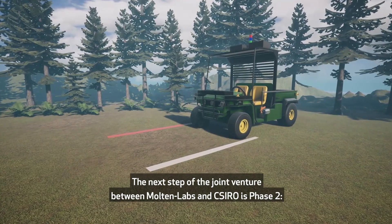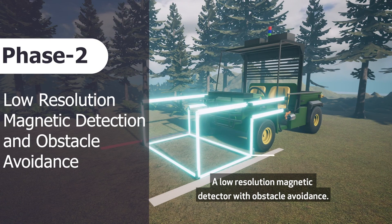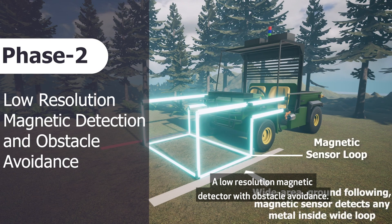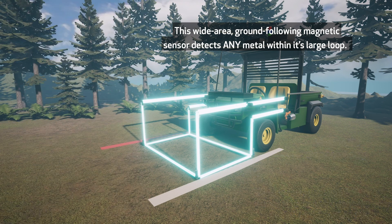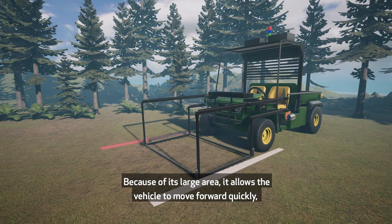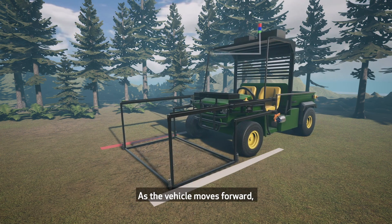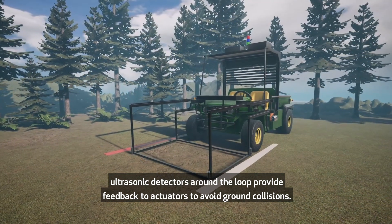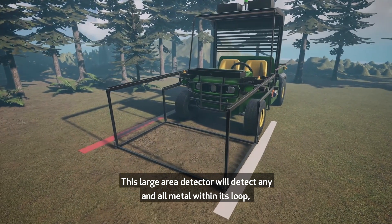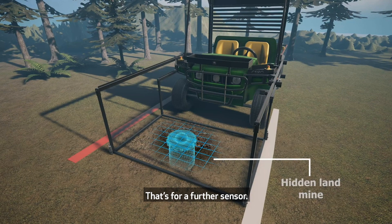The next step of the joint venture between Molten Labs and CSIRO is Phase 2: a low-resolution magnetic detector with obstacle avoidance. This wide area ground-following magnetic sensor detects any metal within its large loop. Because of its large area, it allows the vehicle to move forward quickly but still have time to brake if it detects anything. As the vehicle moves forward, ultrasonic detectors around the loop provide feedback to actuators to avoid ground collisions. This large area detector will detect any and all metal within its loop, but it doesn't know exactly where the target is — that's for a further sensor.